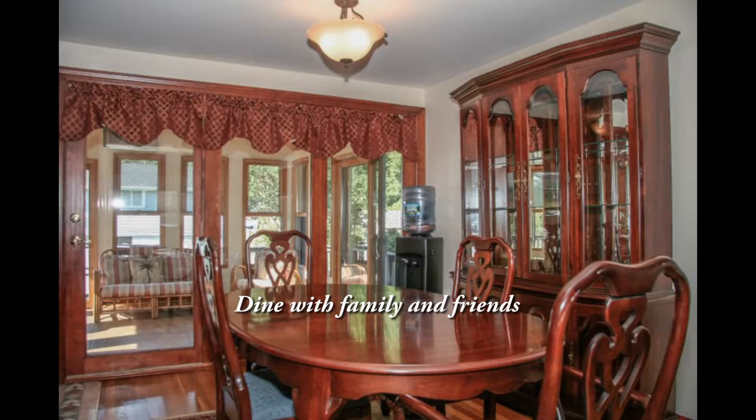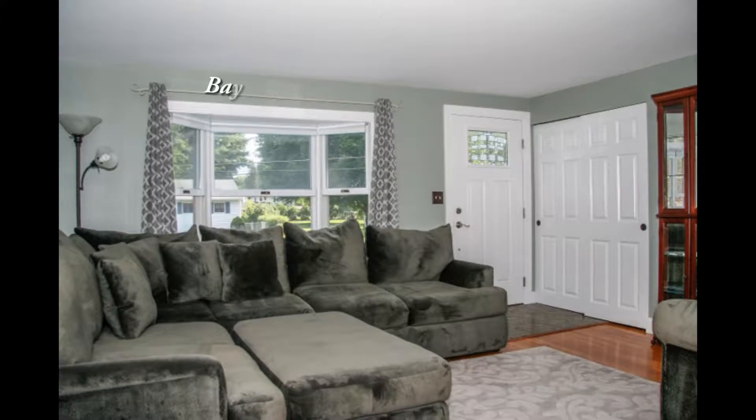Enjoy dining with family and friends, or time in the living room with a bay window.